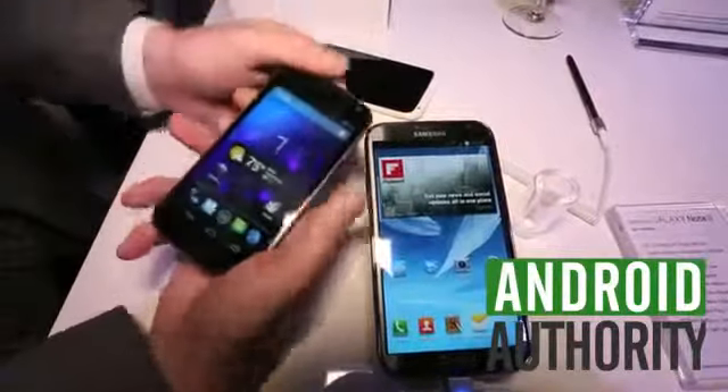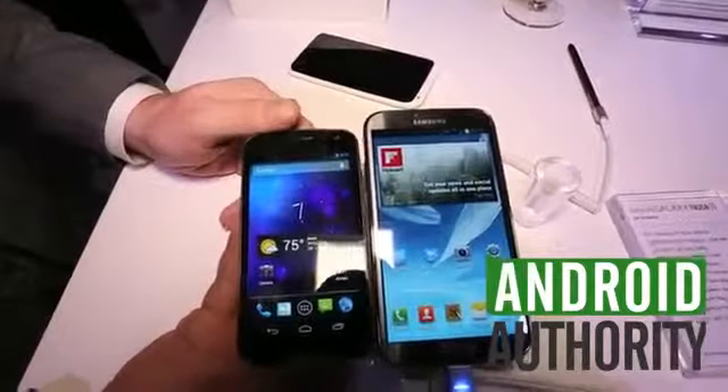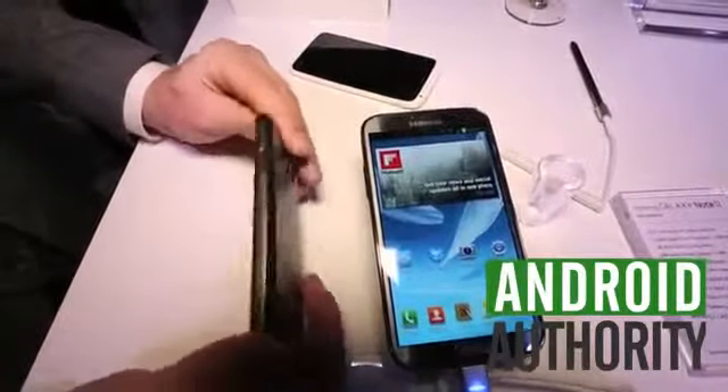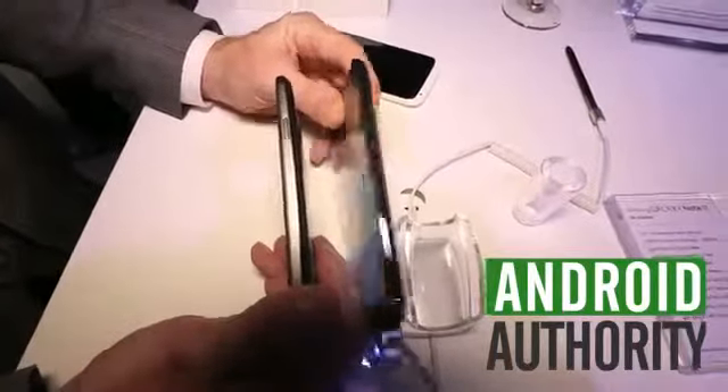With the Galaxy Nexus, although it fits a lot better in the hand, it's only a 4.6 inch screen. And for some people that's going to be a lot better. Anyway, we're just taking a quick look at the Galaxy Nexus versus the Samsung Galaxy Note 2.